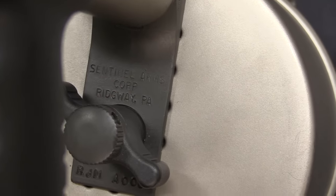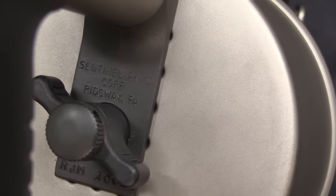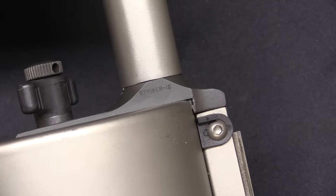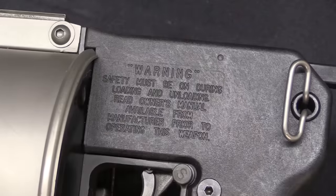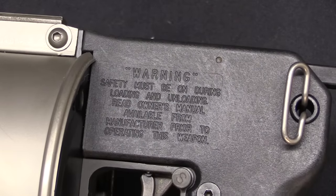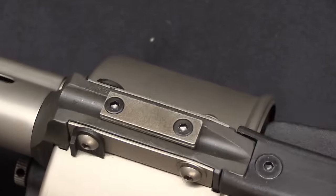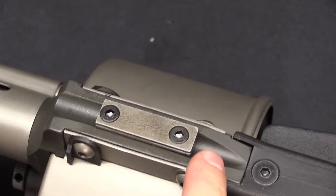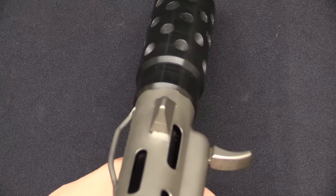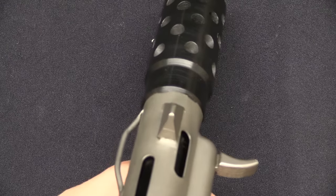First off, a couple of markings. We have Sentinel Arms Corporation, Ridgeway, Pennsylvania, there on the front strap. It is designated a Striker 12 in little tiny text right on the side of the barrel, and in much bigger text they have all of this warning stuff printed onto the rear of the frame. This one is actually set up to have a little laser mounted on it. If you didn't have that you would have a trough here to use in conjunction with the front blade sight. This one doesn't have a shoulder stock, so the sights are kind of an afterthought anyway.